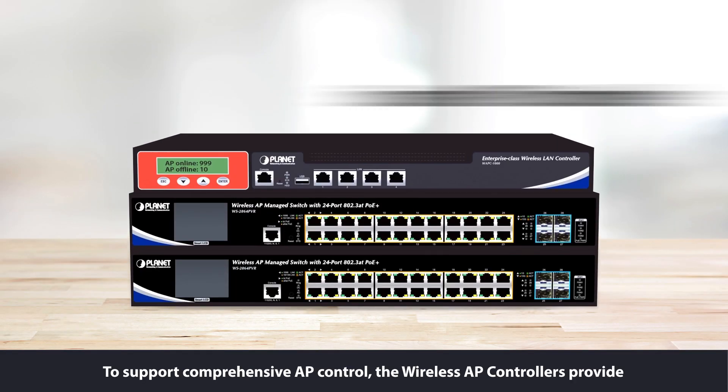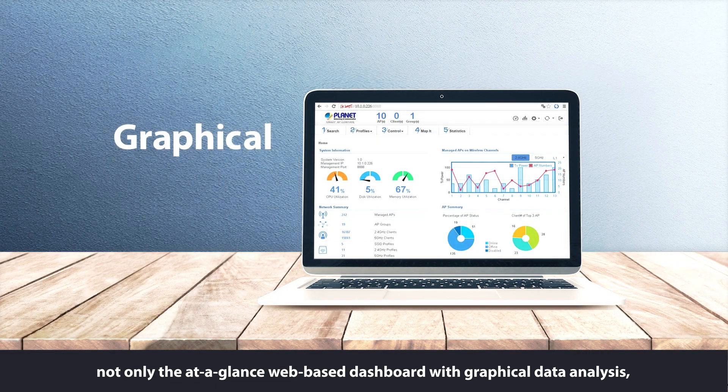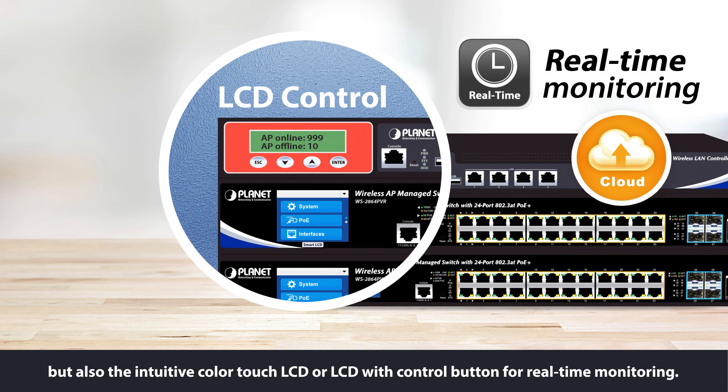To support comprehensive AP control, the wireless AP controllers provide not only the at-a-glance web-based dashboard with graphical data analysis, but also the intuitive color-touch LCD or LCD with control button for real-time monitoring.